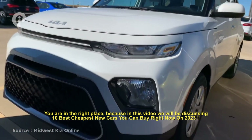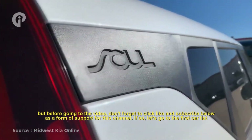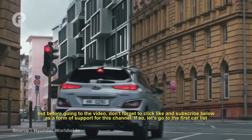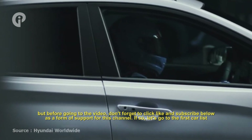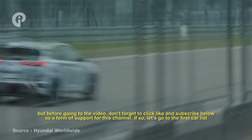In this video, we will be discussing the 10 best cheapest new cars you can buy right now in 2023. But before going to the video, don't forget to click like and subscribe below as a form of support for this channel. Let's go to the first car on the list.